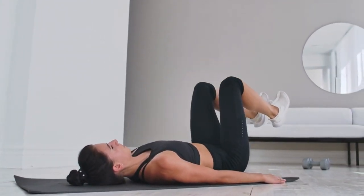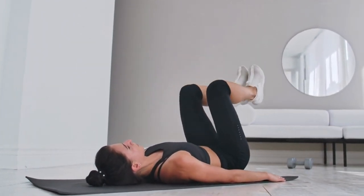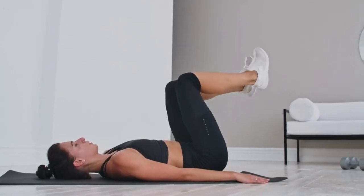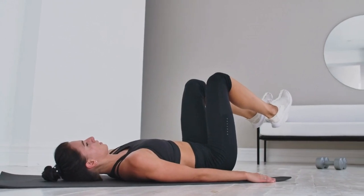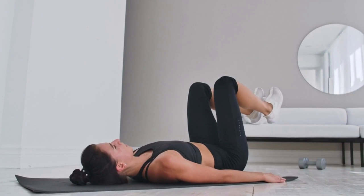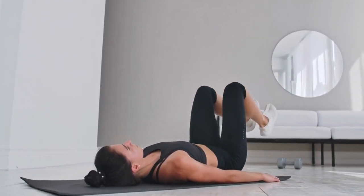To reap the benefits of pelvic floor exercises, it's important to practice them regularly. Aim for at least three sets of exercises per day and try to incorporate them into your daily routine. Remember to breathe deeply during each exercise and avoid straining or holding your breath. If you experience any discomfort or pain, consult your healthcare provider.